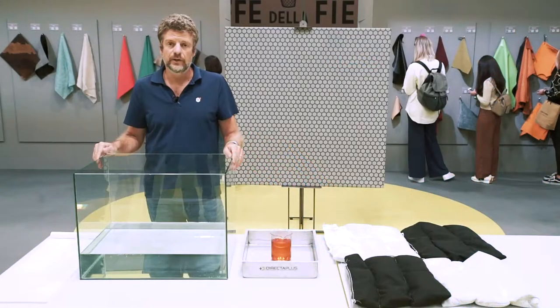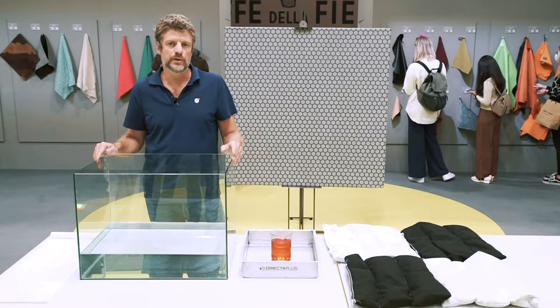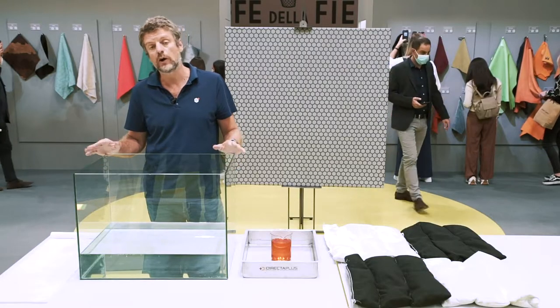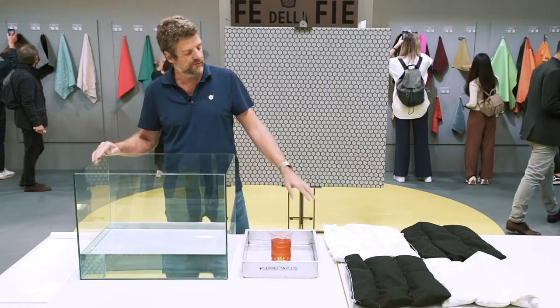Good morning, I'm Valerio Giuliano. I work in Direkta Plus. I'm responsible for a special project, in particular the environmental application. Today I'm going to demonstrate the use of one of our products, GraphiSorber.